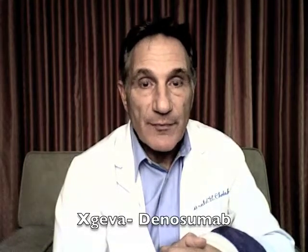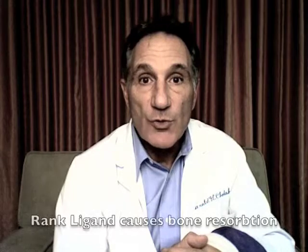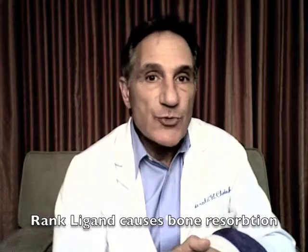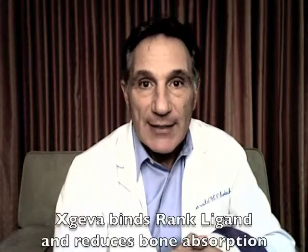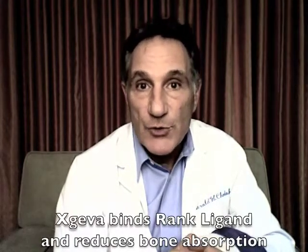More recently, in 2011, we have another drug that's become available. It's called Exgeva, or Denosumab. This drug works in the following way: when cancer cells are in the bones, they produce chemicals that force bone to be resorbed — in other words, they help thin out the bones. They do so by producing a protein called rank ligand. This new drug, Denosumab, is actually an antibody that binds to this rank ligand, and it stops it from resorbing bone.